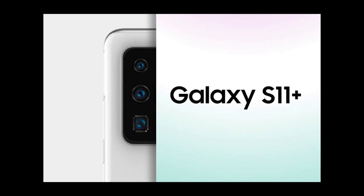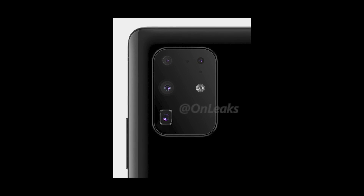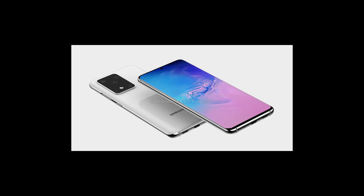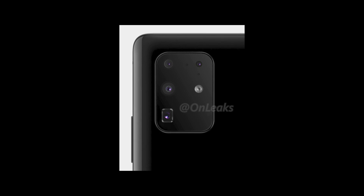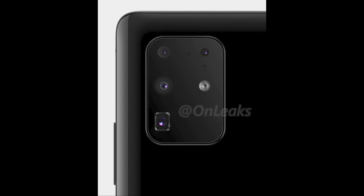The third major update regarding the Galaxy S20 lineup is its design. This final design is coming from one of the most trusted leakers, OnLeaks. As we can see, the design is more symmetrical compared to previous leaked images of the Galaxy S11. There are clearly four cameras, with one square-shaped module housing the telephoto lens, capable of 5x optical zoom. It looks more refined and better than previous renders.